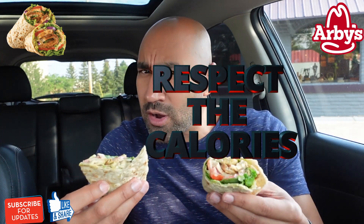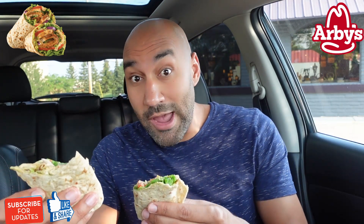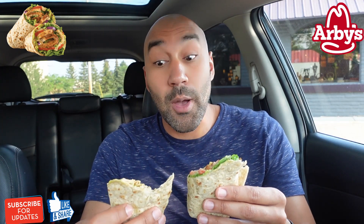This thing looks pretty interesting. The price tag for this is $5.89 just for the individual a la carte entree wrap. And the calories — only 430 calories for this. Pretty impressive compared to some of the other wraps I've tried. This is pretty low calorie. But without further ado, let's see how this tastes.